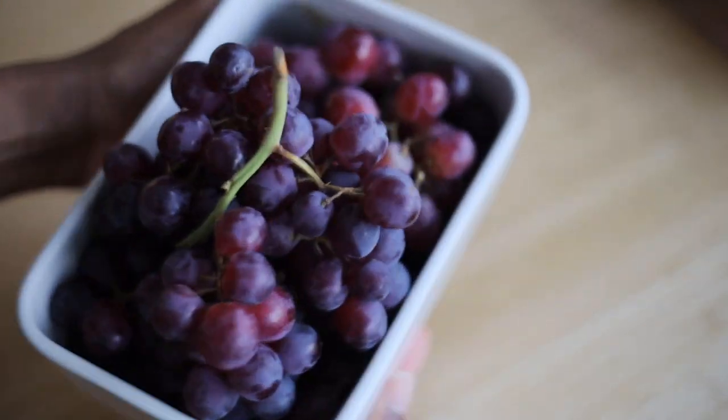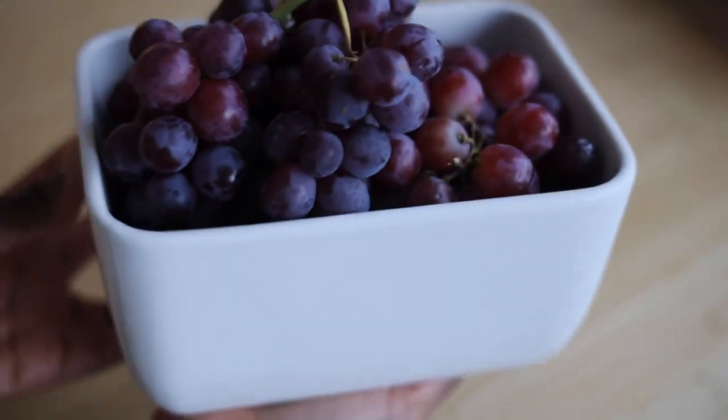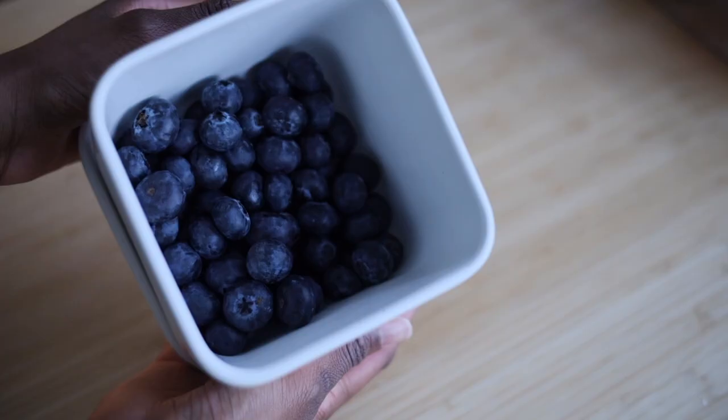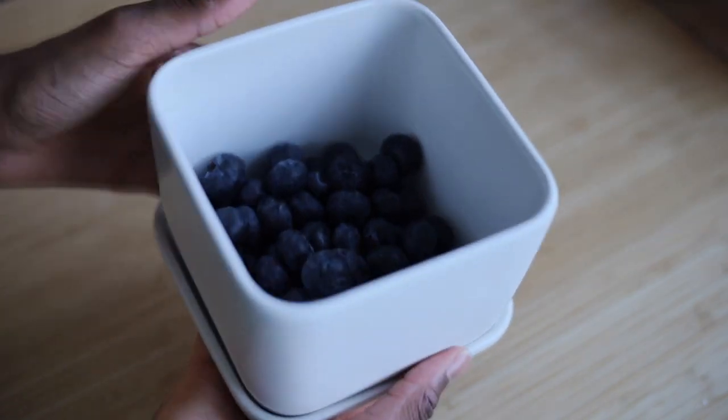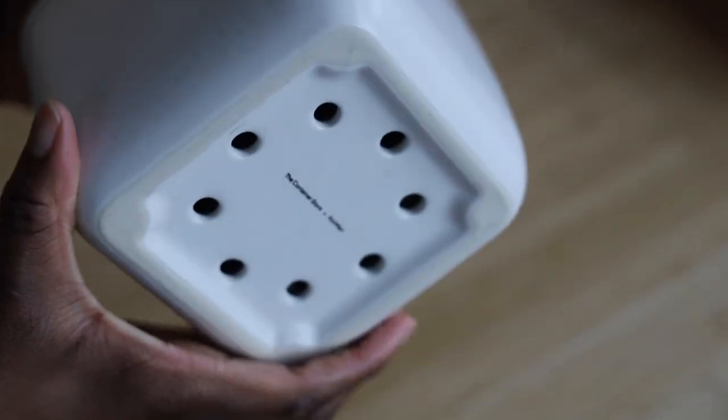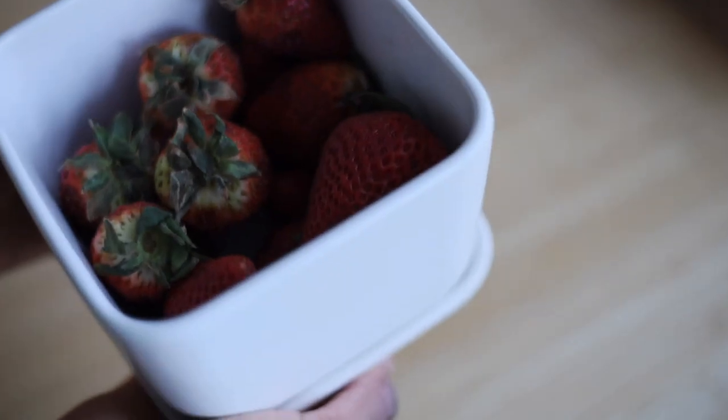I love the Marie Kondo containers so much that I went back to the Container Store to purchase a larger one for my grapes. I find that fruit goes bad quickly if you pre-wash and place it in a closed container, so I recommend storing fruit in containers like these or in the veggie bins and washing your fruit only when you're ready to use it.